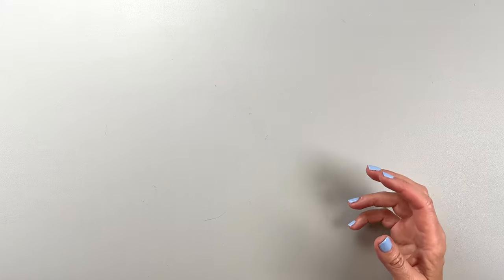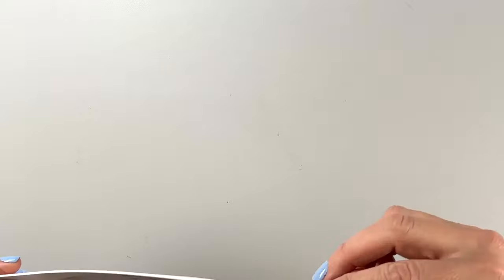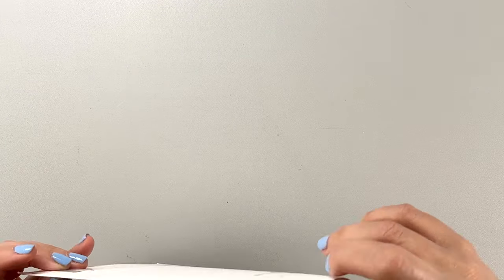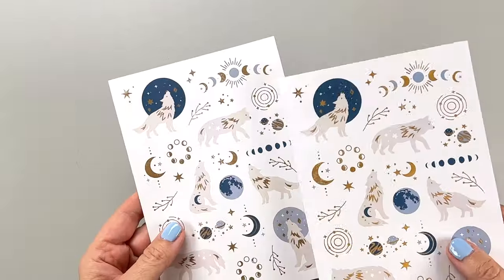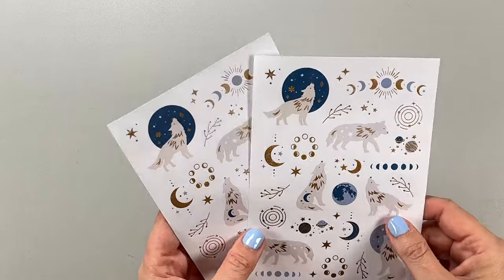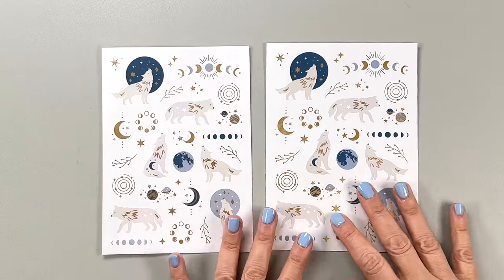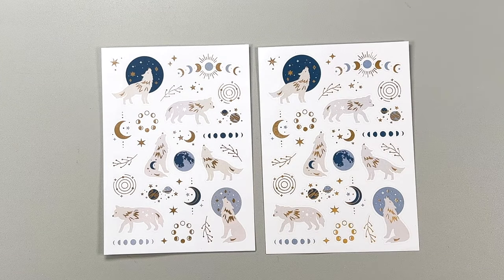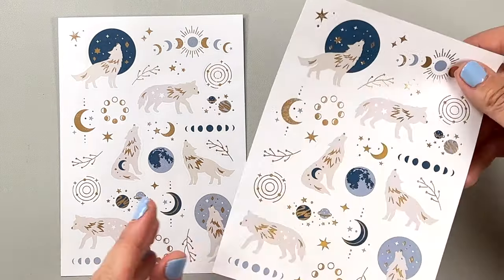Let's continue with the wolf theme and look at these cute stickers. These are called the Enchanted Wolf Theme Stickers and you get two sheets — both the same. They have that same warm gold foil on them. Just so cute. I love the wolves. It has like a mystical, magical sort of night sky theme and I'm all for it. I love these. Love the soft colors in there too. So I can make a wolf spread — how fun is that?